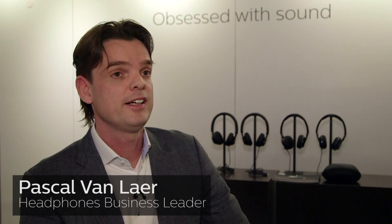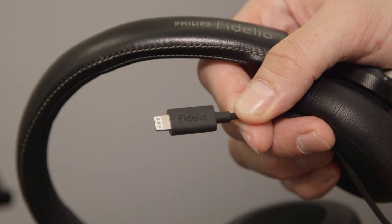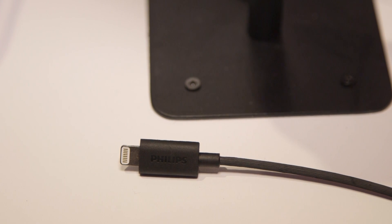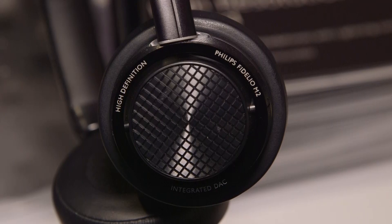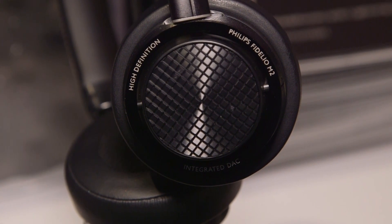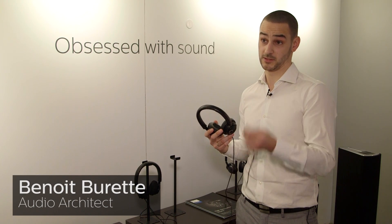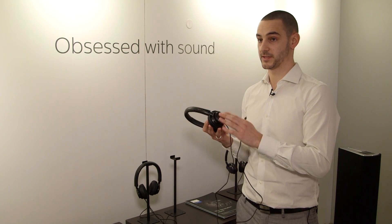We are the world's first incorporating the proprietary Apple lightning connector and lightning audio module into a headphone, which enables us to produce high-resolution audio straight from your iOS device — your iPad or your iPhone. We are able to eliminate any distortion, crosstalk, or interference which you would normally have if you connect the headphone to a conventional 3.5mm. The signal is taken from the device in digital format and converted into analog through our DAC.